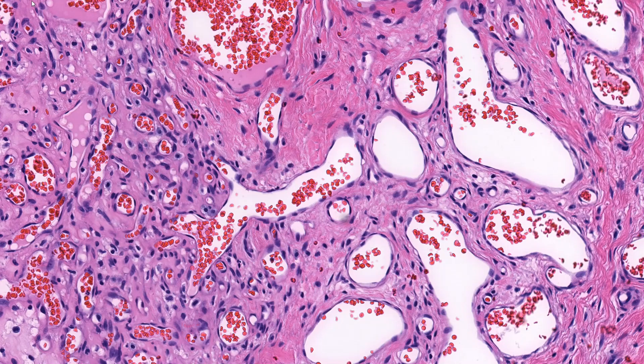In contrast, lobular capillary hemangioma is a perfect name. It is comprised of capillaries arranged in lobules around large feeder vessels, and it is benign.